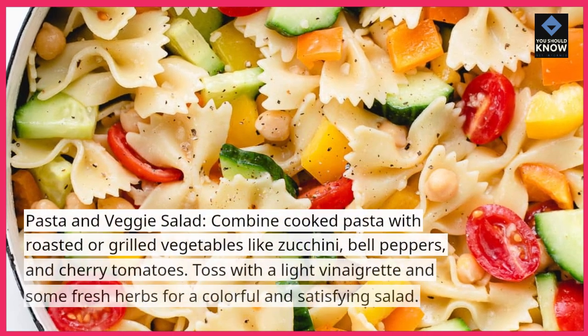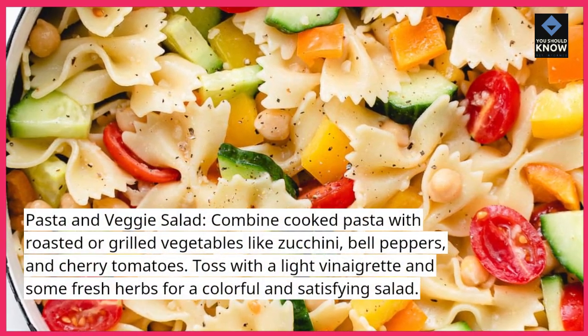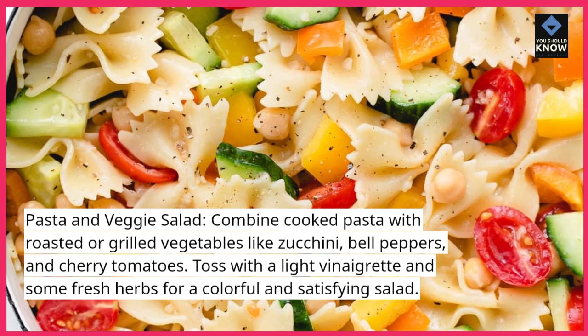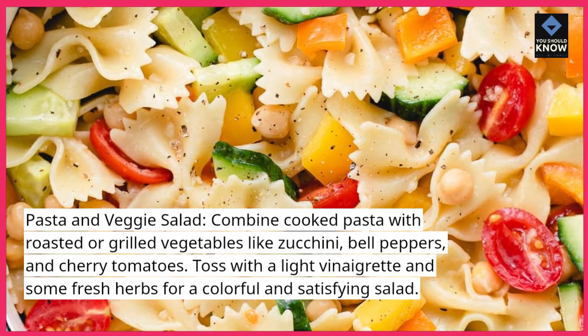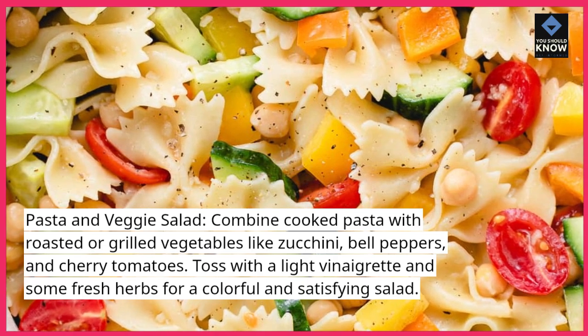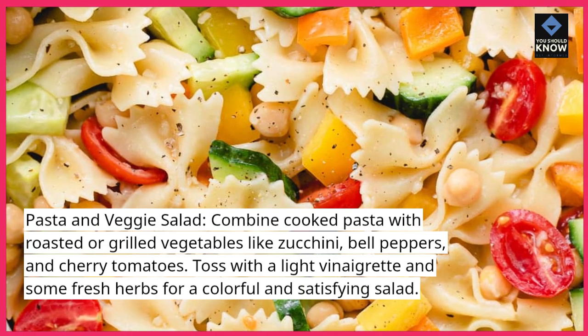Pasta and veggie salad: combine cooked pasta with roasted or grilled vegetables like zucchini, bell peppers, and cherry tomatoes. Toss with a light vinaigrette and some fresh herbs for a colorful and satisfying salad.